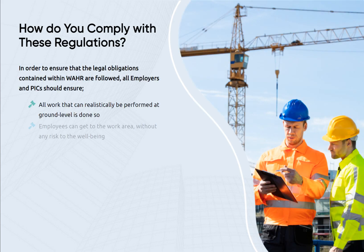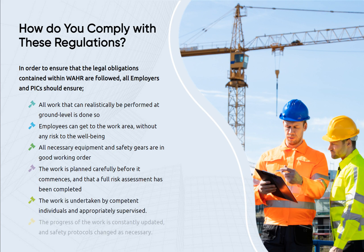In order to ensure that the legal obligations contained within WAHR are followed, all employers and PICs should ensure all work that can realistically be performed at ground level is done so, that employees can get to the work area without any risk to their well-being, all necessary equipment and safety gear are in good working order, the work is planned carefully before it commences and a full risk assessment has been completed, the work is undertaken by competent individuals and appropriately supervised, and the progress of the work is constantly updated with safety protocols changed as necessary.